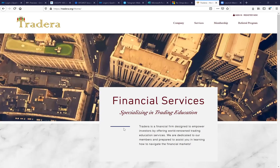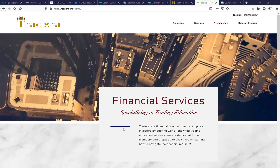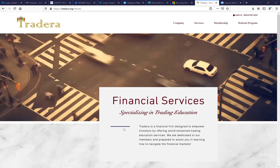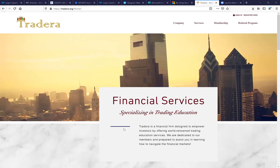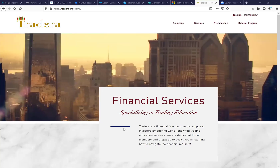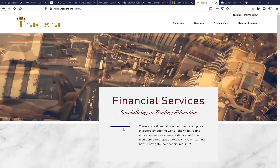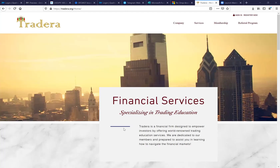Hello everyone, this is Tasha. It is 7 o'clock, so we'll get started. Welcome to 4X Basics, and happy Thursday. What you are looking at on the screen is Tradera.org — it's Tradera's new website. We'll spend just a few minutes reviewing the main website. I know there may still be some login and back office issues that we're waiting on support to fix, but this is our new site.